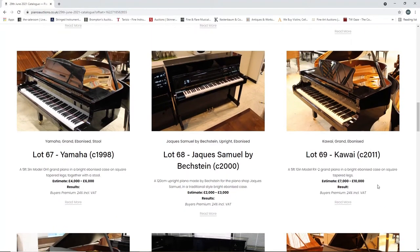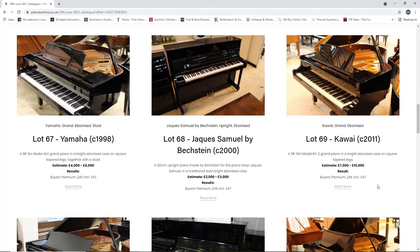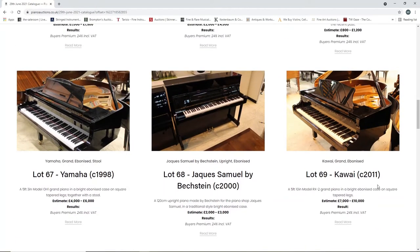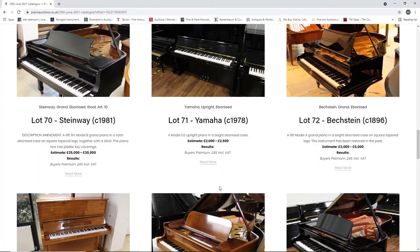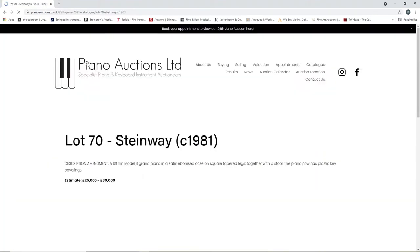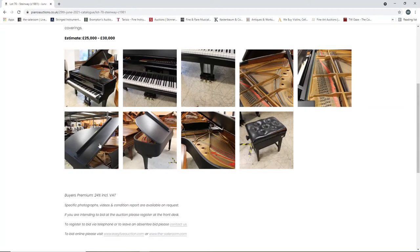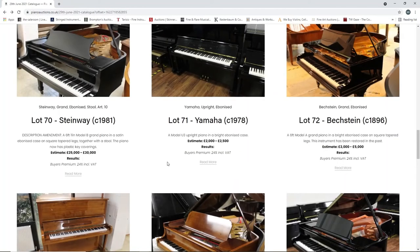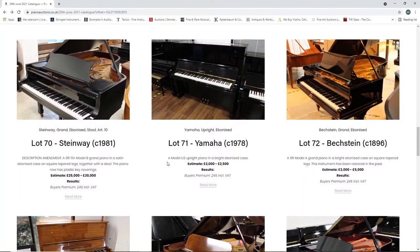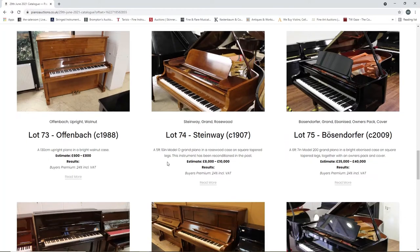A Jacques Samuel by Bechstein, two thousand, upright piano, two to three thousand. A Kawai from 2011, seven to ten thousand, grand piano. A grand piano by Steinway from 1981, twenty-five to thirty thousand - description amendment: a six foot eleven inch Model B grand piano in a satin ebonized case on square tapered legs, with a tool stool. I don't think I've seen a matte finish Steinway before - that's interesting, very nice. So that's quite a high estimate at twenty-five to thirty thousand. A Yamaha upright from 1978, two to three thousand. A Bechstein from 1896, three to five thousand. An Offenbach from 1988, six to eight hundred.